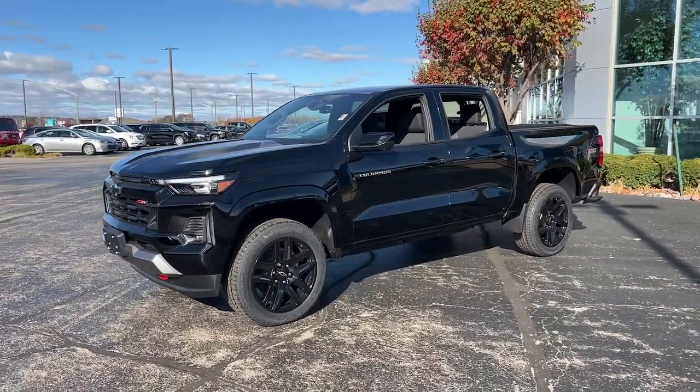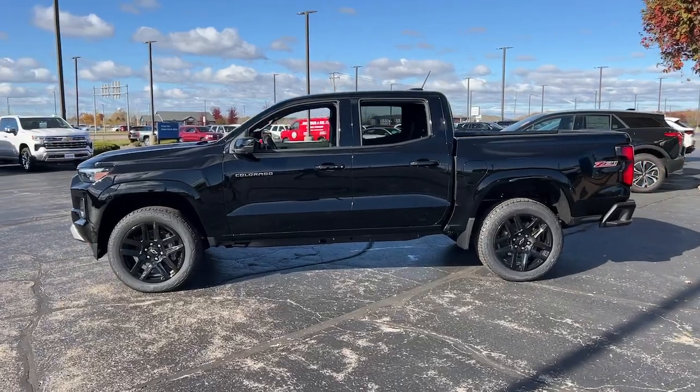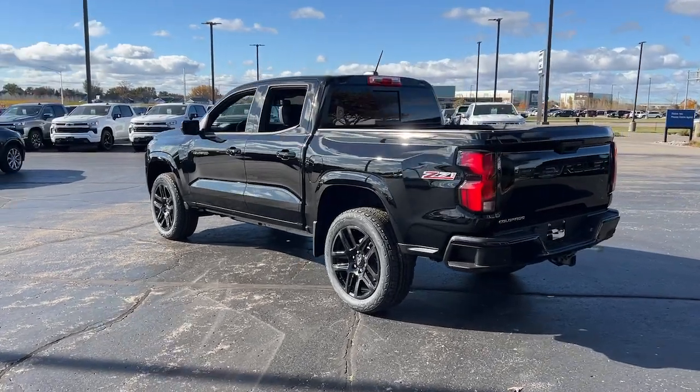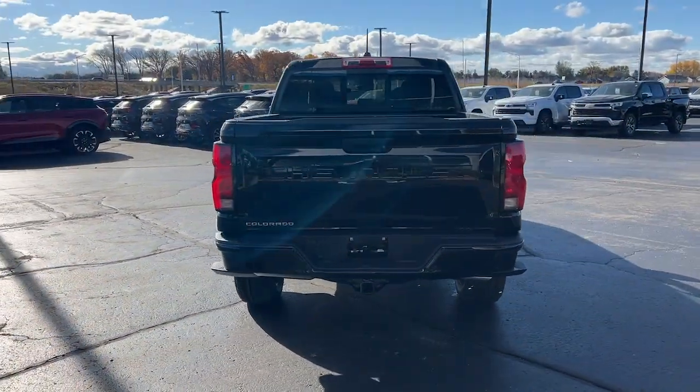This could be the car for you. The 2024 Chevrolet Colorado. Get the job done in sleek and sporty style in the versatile Colorado, the midsize pickup that has the amenities and technology to keep you safe, comfortable, and connected.